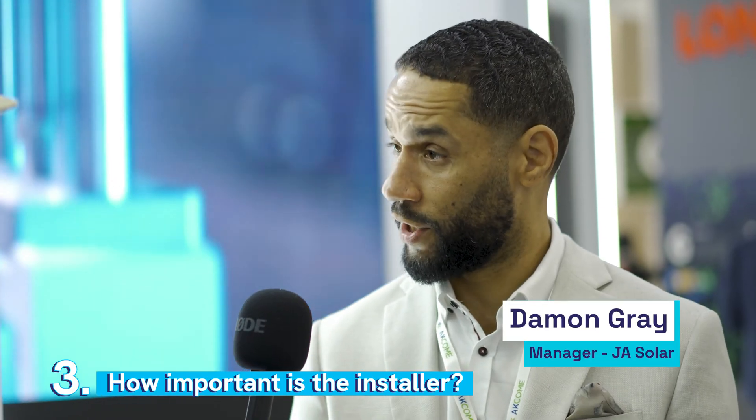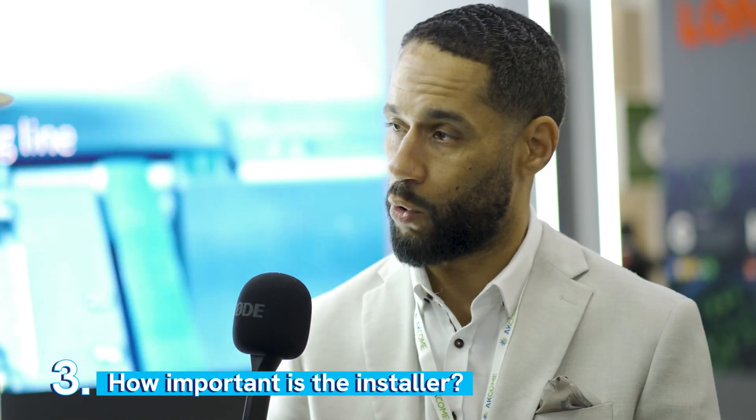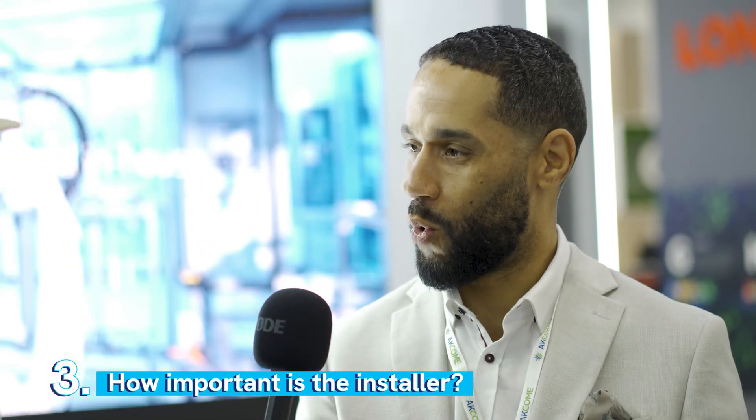Absolutely important. If you're going to choose a good installations company, you want a company that's got a good reputation and has been in the market for a little while. If you've got a new startup company that's been in business for only one year, how are you going to follow through on the warranty?